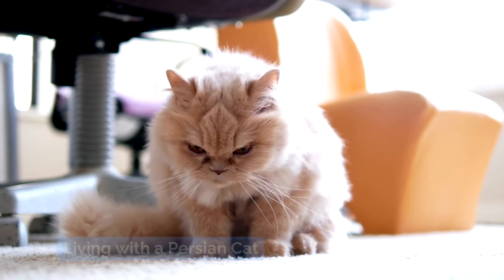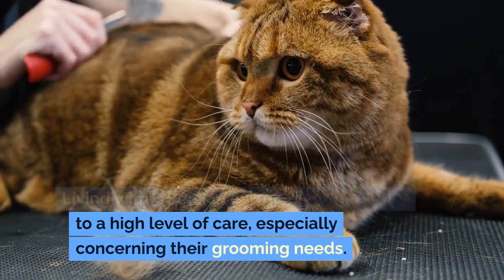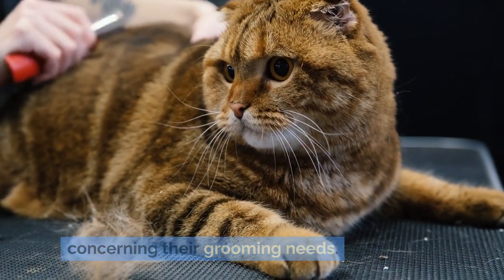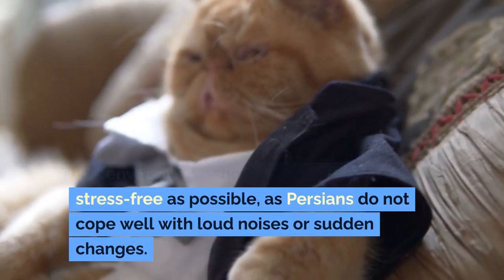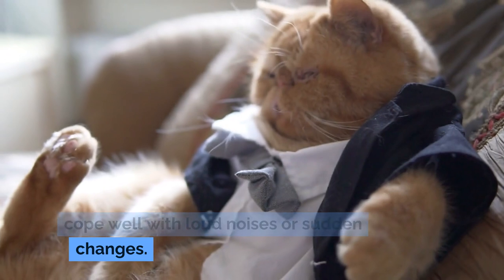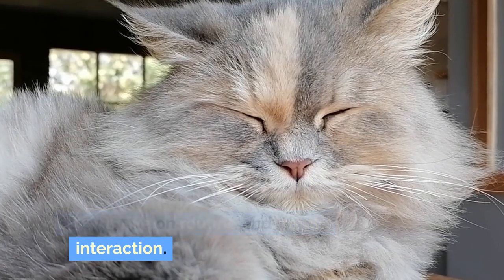Living with a Persian cat means committing to a high level of care, especially concerning their grooming needs. Their environment should be kept as stress-free as possible, as Persians do not cope well with loud noises or sudden changes. They thrive on routine and gentle interaction.